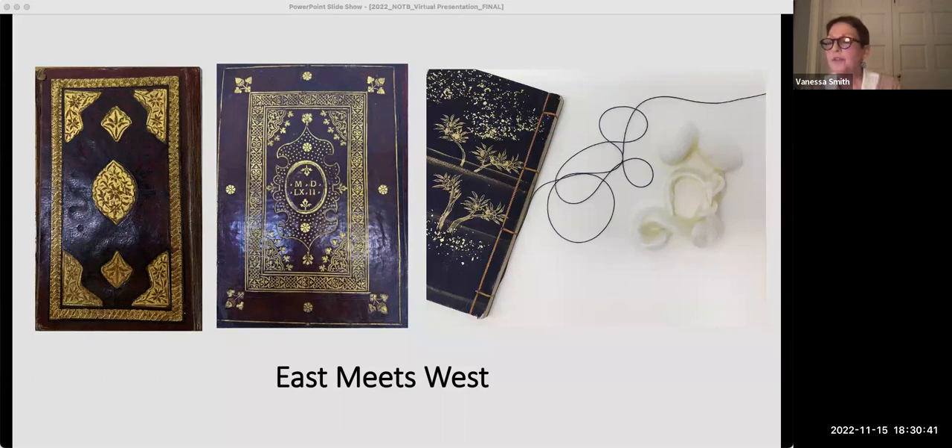Another introduction was silk, a natural fiber from the cocoon of the mulberry silkworm, used in both Asian and Western books. It was used for decorative end bands, as we saw in the book model, and also here on the right, it's used to sew a text block of a Japanese book.